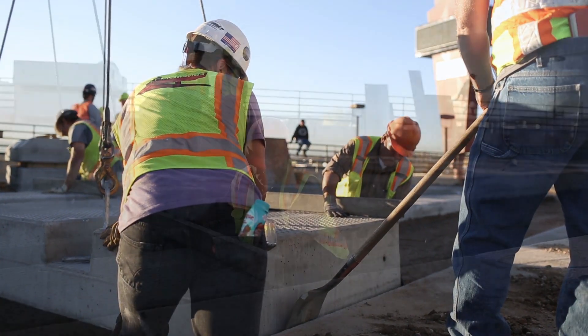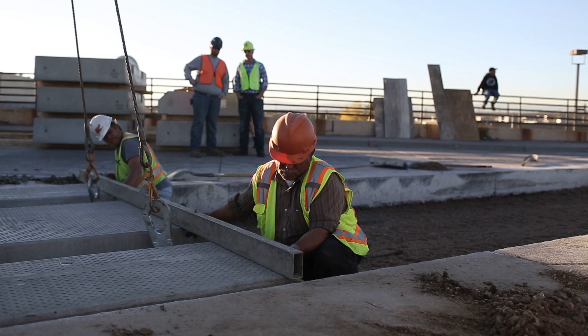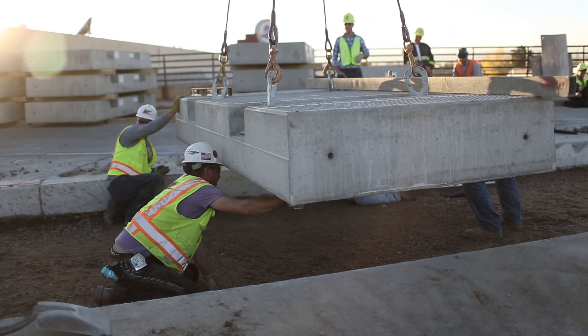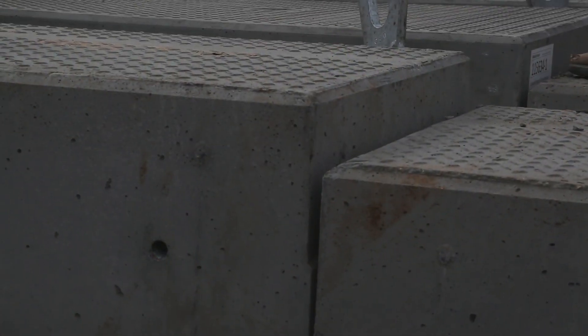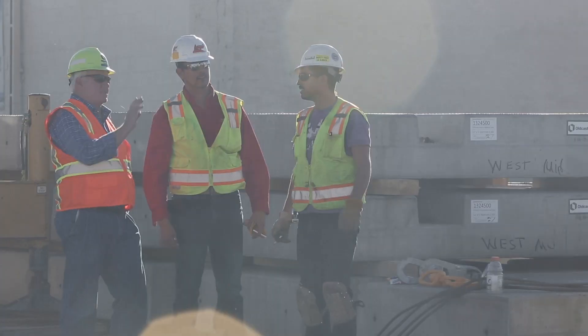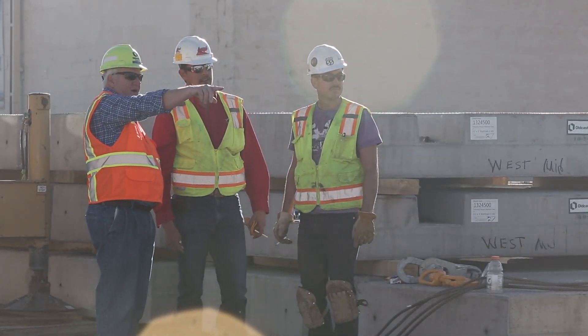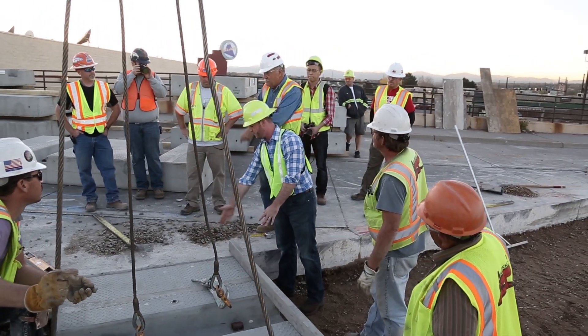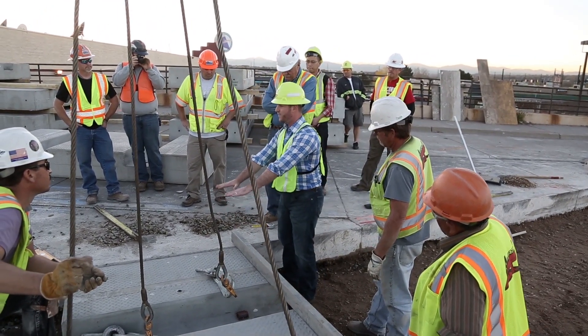In many cases, some of the projects we do are with contractors who have never installed a Star Trek. Our ability to go out there and train the crews to install this properly is one of the services we add to our Star Trek product line for a speedy and safe operation. The Oldcastle staff came out and monitored everything, helped the contractor and Union Pacific forces understand the process and how to install the Oldcastle product — that was very helpful. It was a learning curve for everyone, but Oldcastle was there all the way through the process.